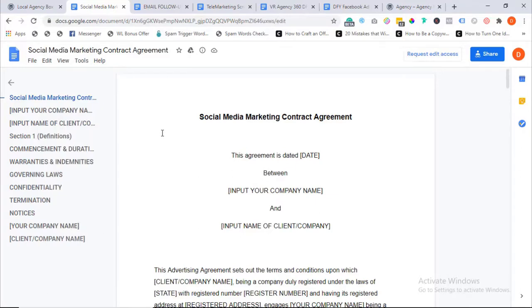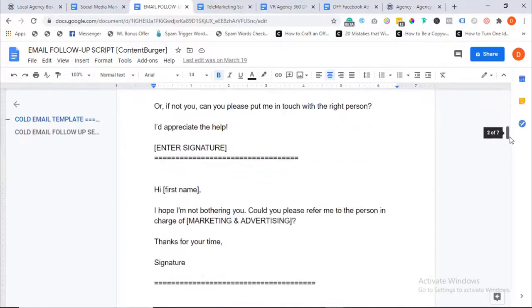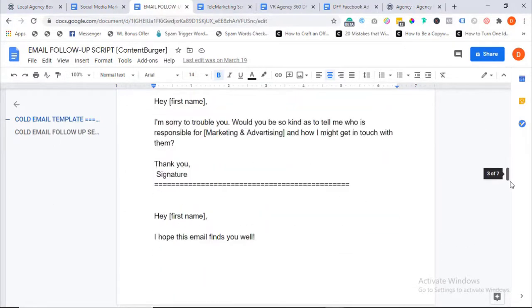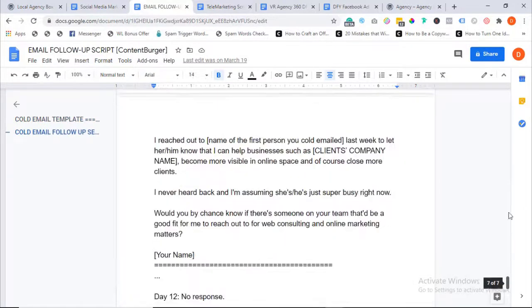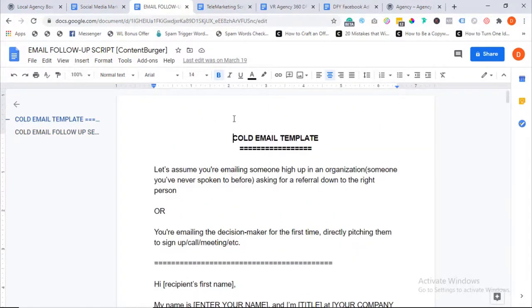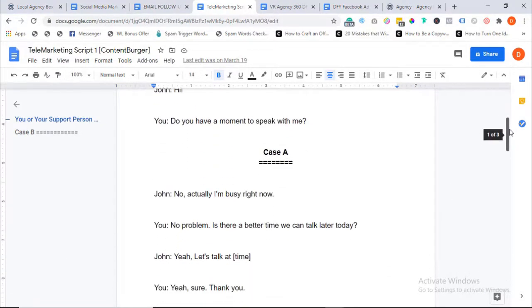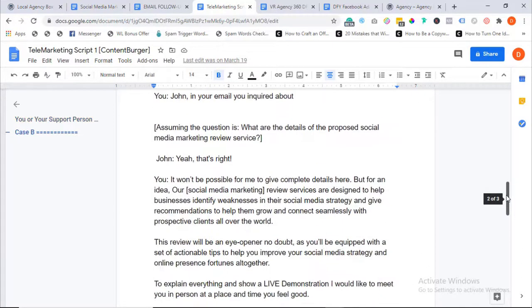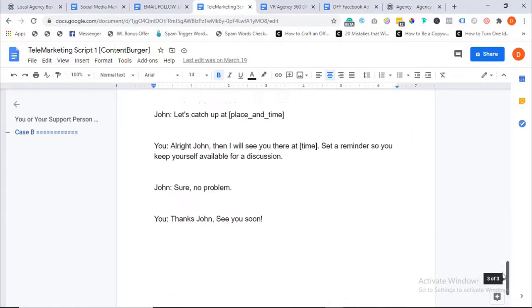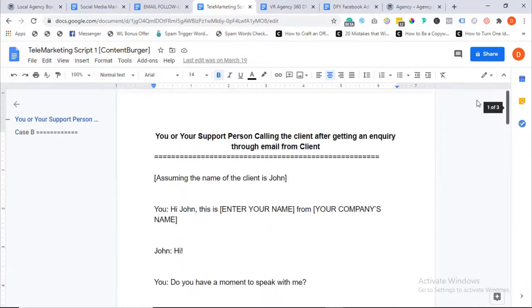We also have pre-written email templates and samples you can use for follow-up sequences, cold calling, or to attract and convert new prospects into customers — all professionally written, ready to download and deploy. We also have telemarketing scripts pre-written for you, written for different marketing conditions and tested to be highly converting. Getting this done by a professional copywriter would easily cost hundreds to thousands of dollars, but you get everything as part of your Local Agency Box package.